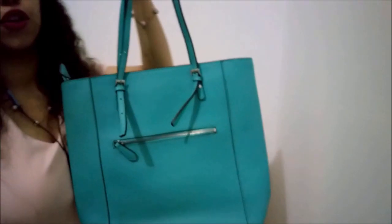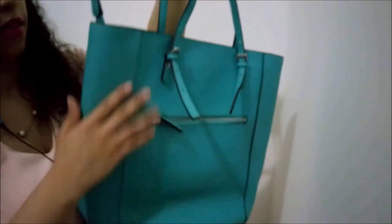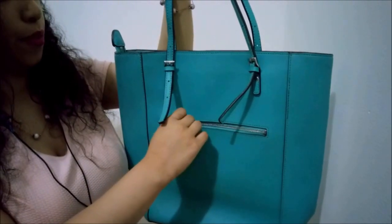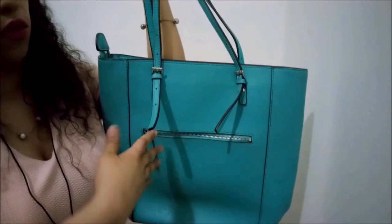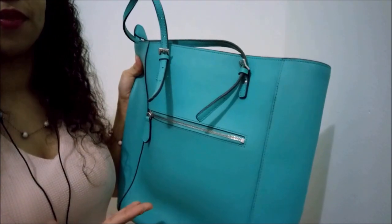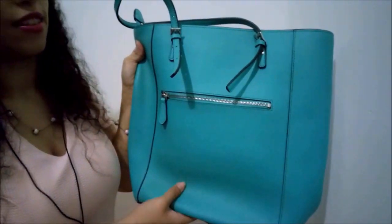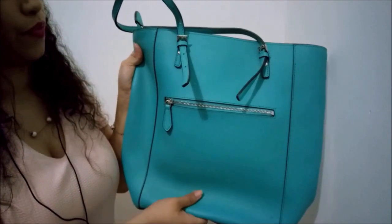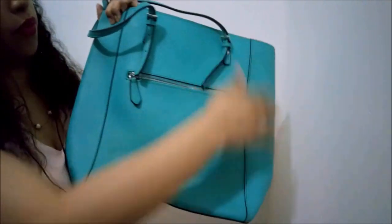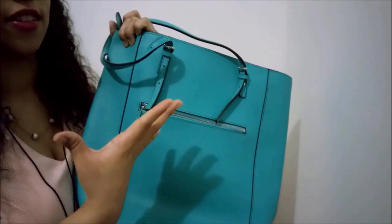We have this one over here. As you can see the design is very simple. It has a small compartment here with a zipper where you can put your phone, your passport, the keys of your house and car. The color is very bright — it really attracts the eye. It's a true color. This one is leather. As you can see it's a square shape — really simple, but the color is what makes it very attractive.